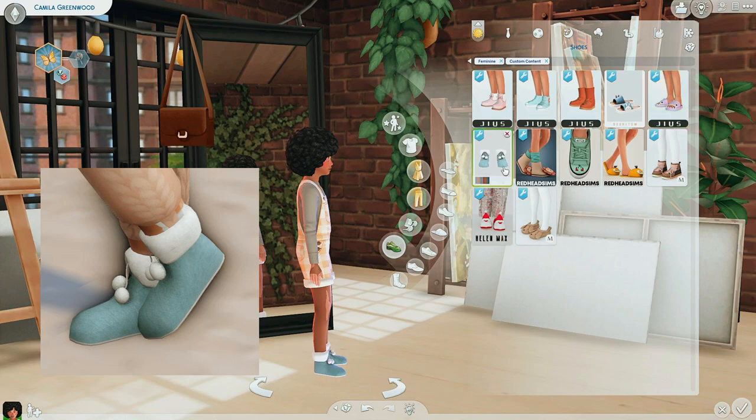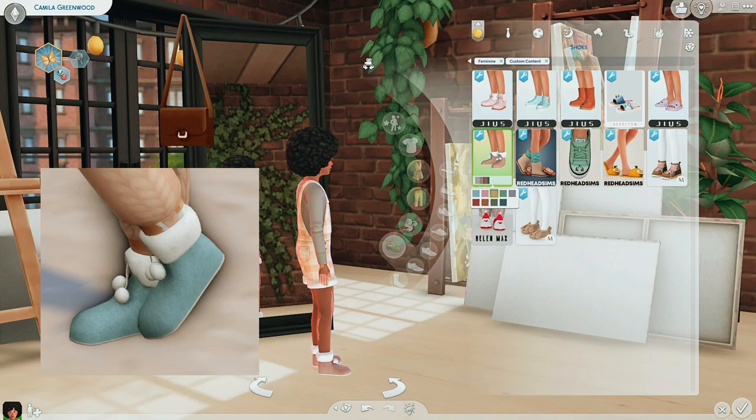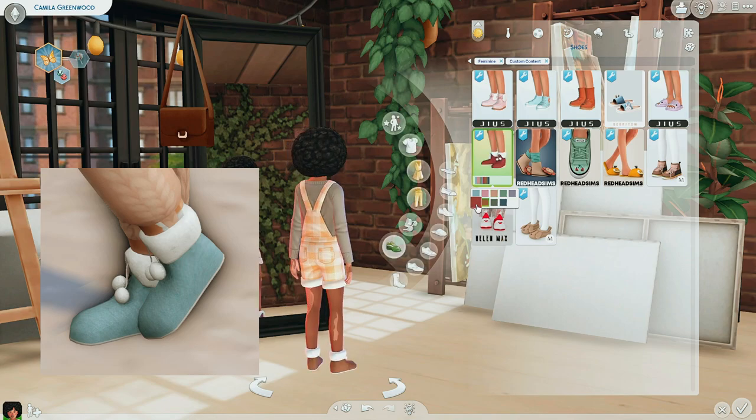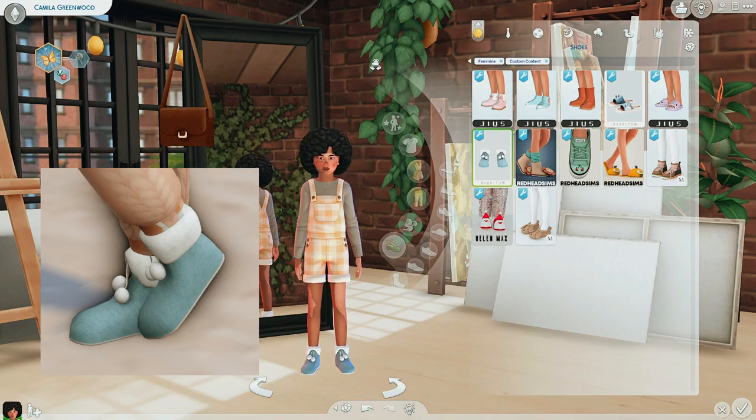Next are these little booties, which I actually believe come with the slippers as well. These are cute for like winter or fall time. I especially would love these for like Winterfest morning. So these are another pair of booties. Who is this by? I literally can't tell — I think it says Bumatow, but I might be wrong. But yeah, these are some more cute little slippers or booties.